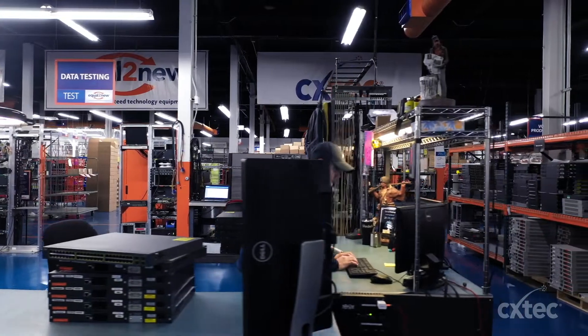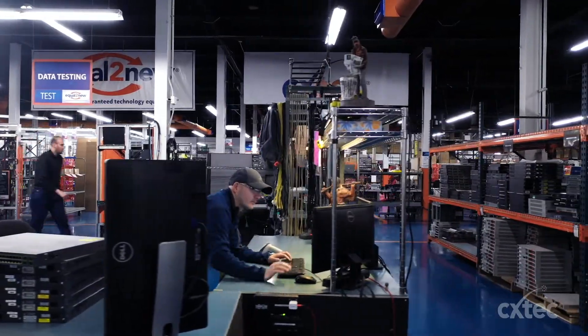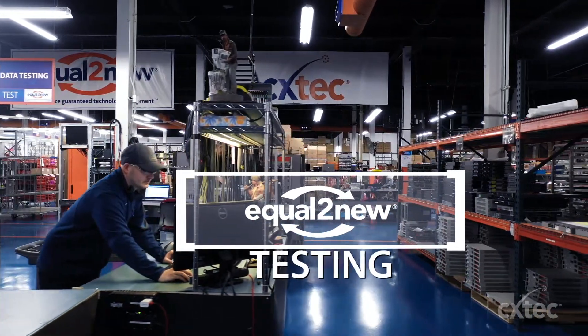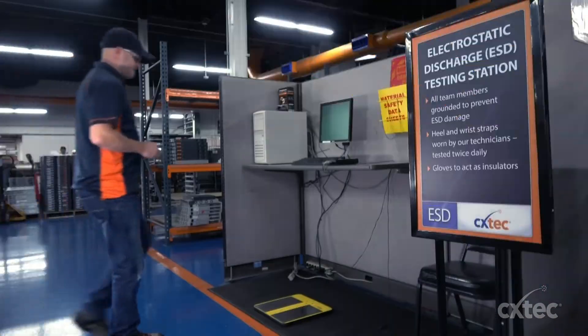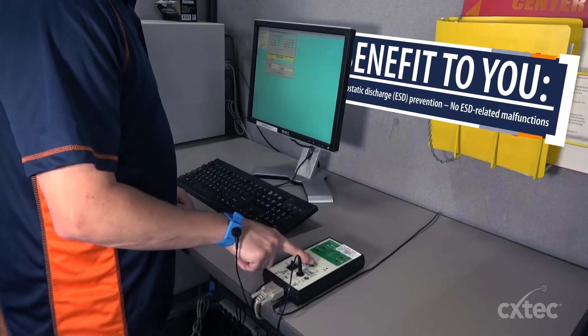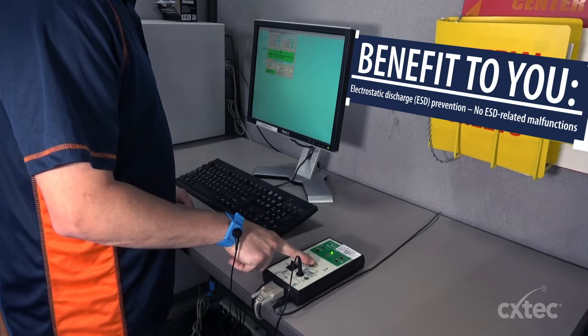With Equal to New, you get hardware that will work. No more missed deadlines or awkward equipment failure moments. Our facility is fully protected from electrostatic discharge and our technicians are grounded to prevent any ESD mishaps when performing our testing procedures.